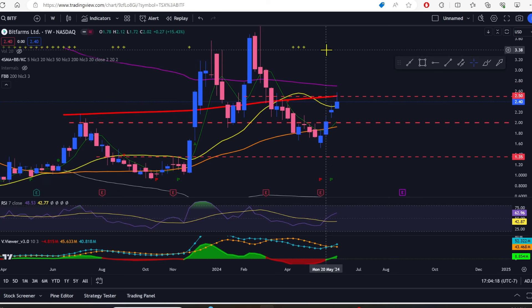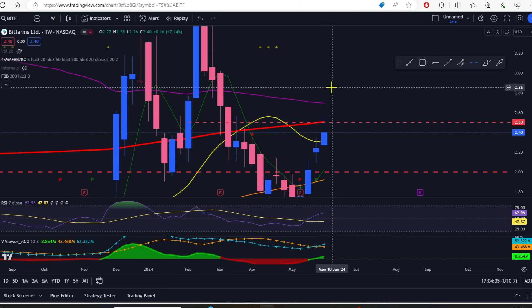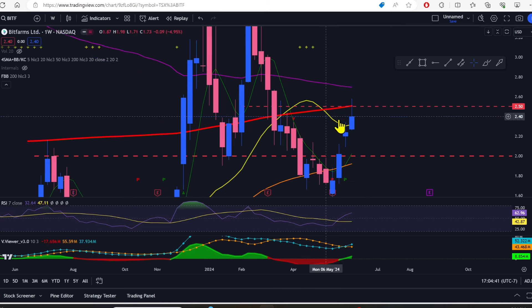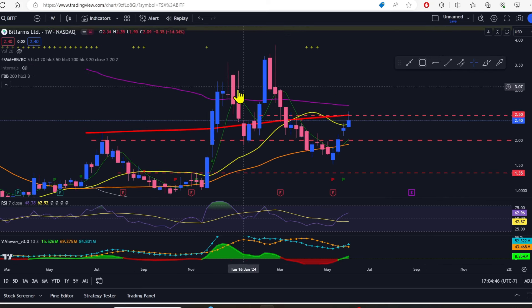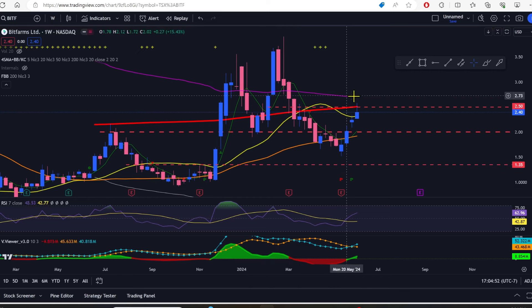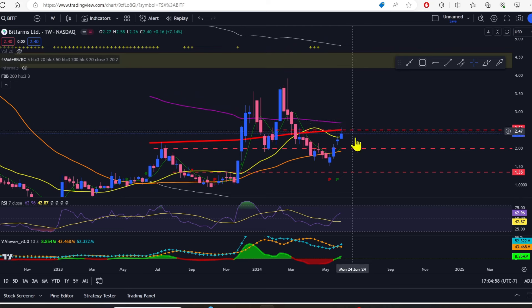First of all, we're going to take a look at Bit Farms. Bit Farms was able to hold over 230 all week long — we closed the week at 240. The only thing I don't like about this candle is the wick on top. We went into the 200-week SMA, wicked slightly above it, and came back down. I also don't like how the midline for the fib Bollingers is up here at 270, just waiting to swat us down. The last two rallies — from December as well as February/March — just peaked their heads above this midline and then quickly plunged back beneath it.